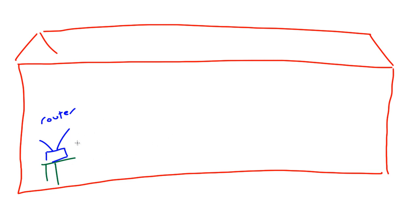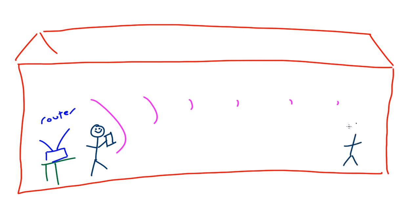With wireless technology, when you're standing really close to the access point the signal is really strong. Just like a sound wave, the further away you get, the signal gets weaker and weaker. So anyone standing close to the router is going to be happy, but anyone with a bedroom on the far end of the house — every night when they're trying to watch Netflix — is not too happy.